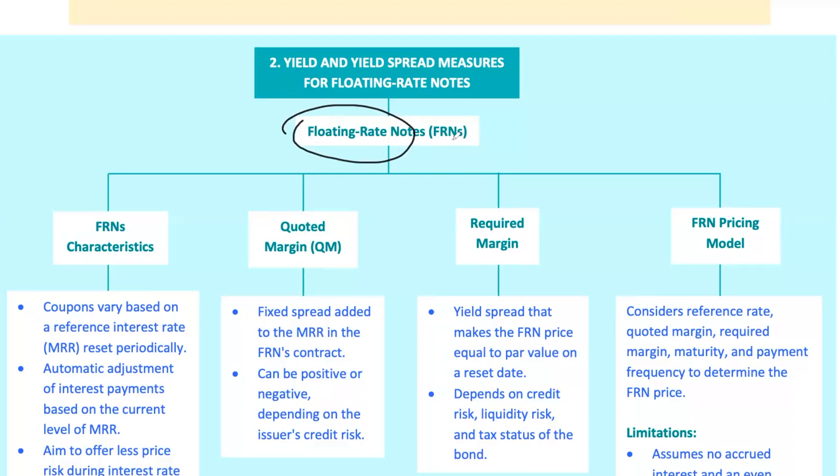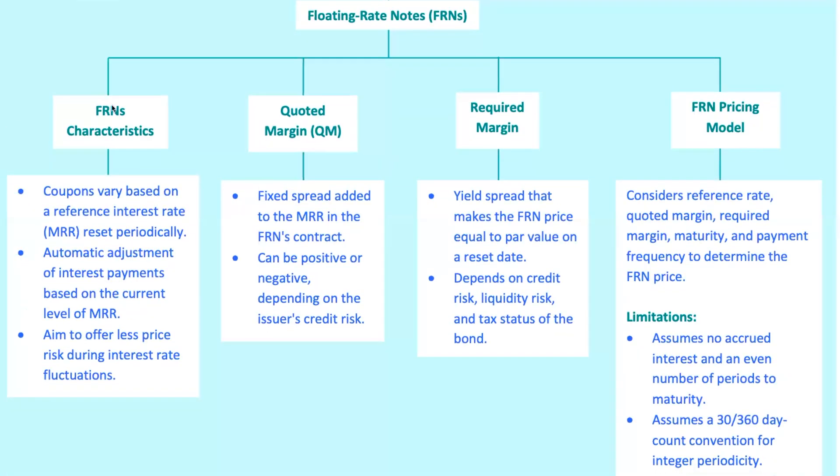First up, let's talk about floating rate notes, or FRNs for short. Unlike fixed rate bonds that give you a constant coupon payment no matter what happens in the world, FRNs are a bit more adventurous. They have coupons that float or vary based on a reference interest rate, known as the market reference rate, MRR. Think of FRNs like adjustable rate mortgages, but for bonds. The interest payments reset periodically, often every three months, based on what's happening with a specific market rate like LIBOR or SOFR. If rates go up, so do your payments. If rates go down, your payments shrink. It's like having a boat that rises and falls with the tide.